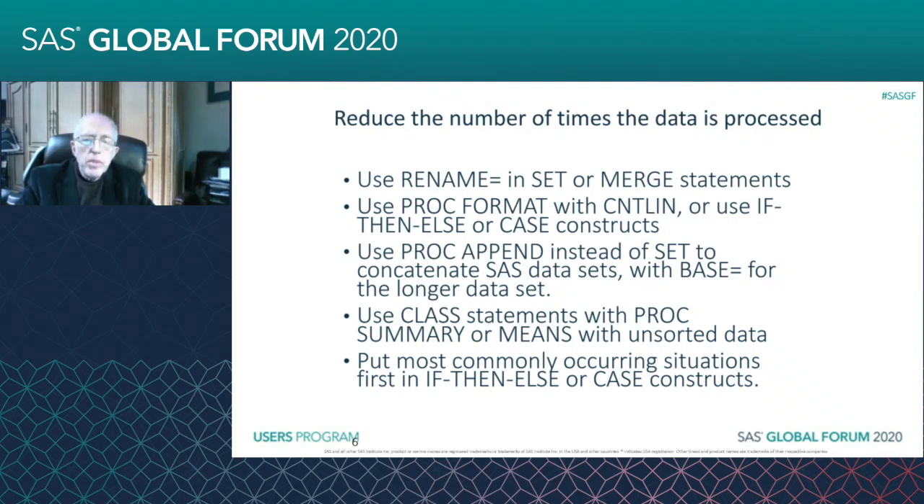At that point, if you use SET, then you're processing 22,000 observations. But if you use PROC APPEND, you're only processing the 2,000 that are in the smaller data set.